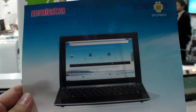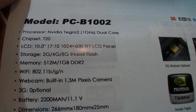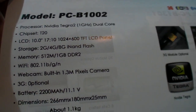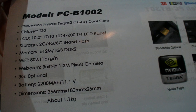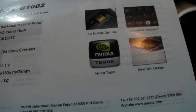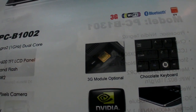And then I found this at the booth also — a Malata ARM-powered laptop. There's a T20 in there, 10 inch, 1 gigahertz, 512 megabytes to 1 gigabyte RAM, 2,200 milliamp battery, 3G possible, new slim design, and a chocolate keyboard.